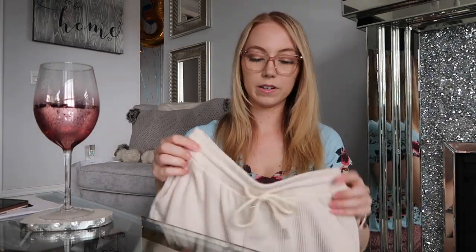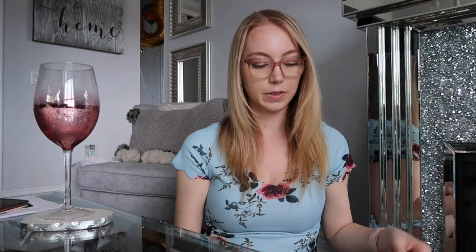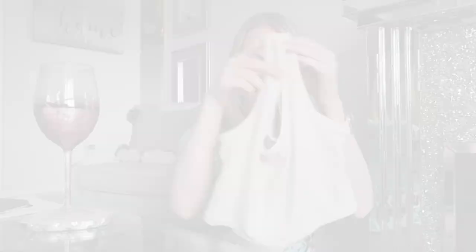I got another matching set — this one's a creamy kind of white color. These are the shorts and they're actually a pretty thick material — I really like the material of them. And then it has the matching top with it as well, which is a bit longer. So next is this matching set — it's like a kind of cream white color, really nice. The back is like that and it has matching shorts — really nice material.